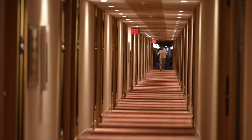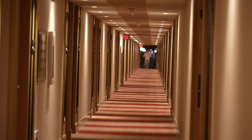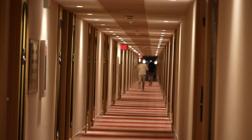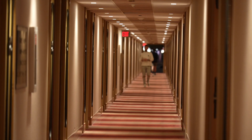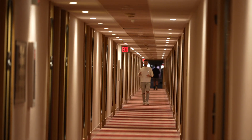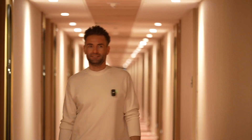Welcome to MGM Grand — here is the biggest and the longest hallway in all of Las Vegas. Today we're gonna do a room tour and check out the newest renovation at MGM Grand. It's crazy.